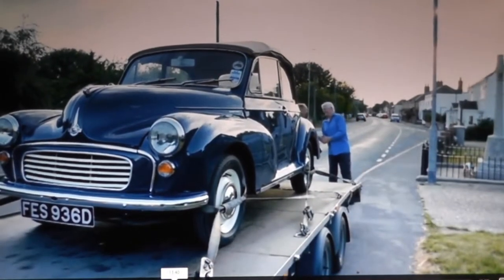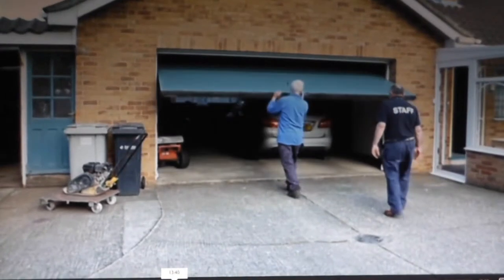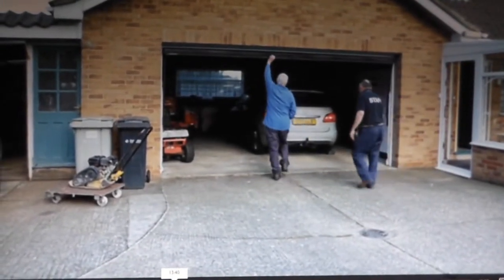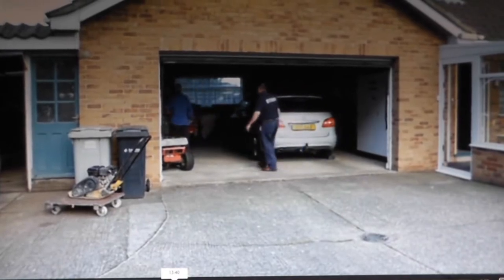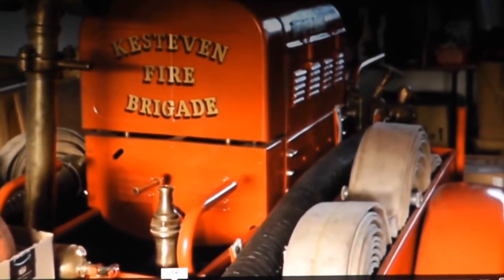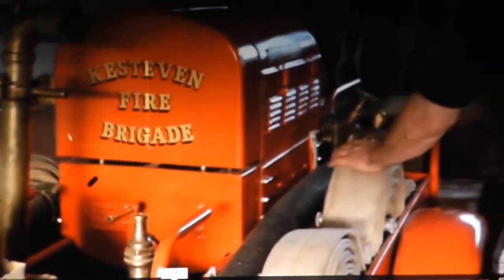Owner Doug Hadley has researched this one's movements along the east coast. It was at Mablethorpe, and then they let Kesteven have it, and then when the floods came, they fetched it back to pump the cellars out. Did they really? Yeah.